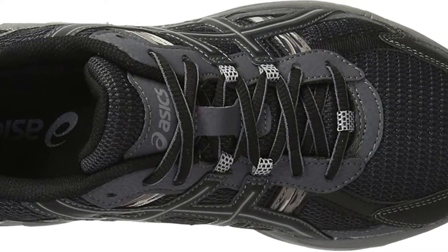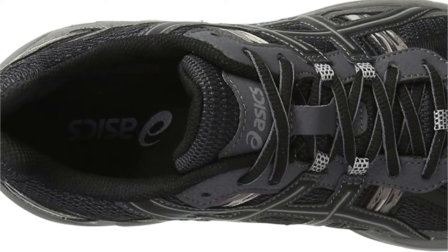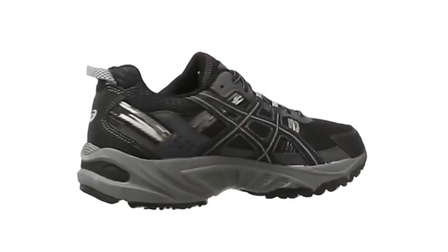This shoe features brush-stroke patterned underlays for a playful look. With its rugged construction and trail-specific outsole, the Gel Venture 5 is ideal for taking on any trail or terrain. You can wear this shoe on an easy-day hike or a challenging mountain trail.